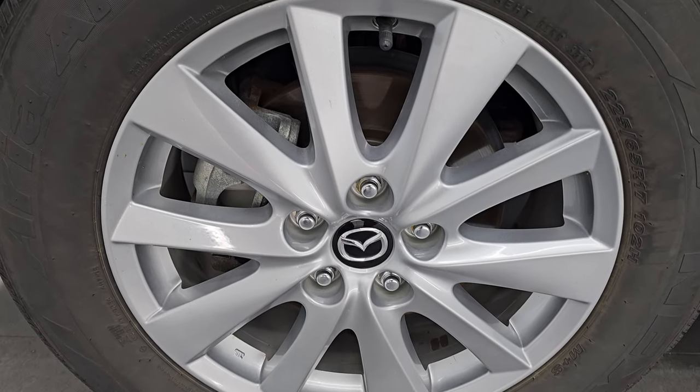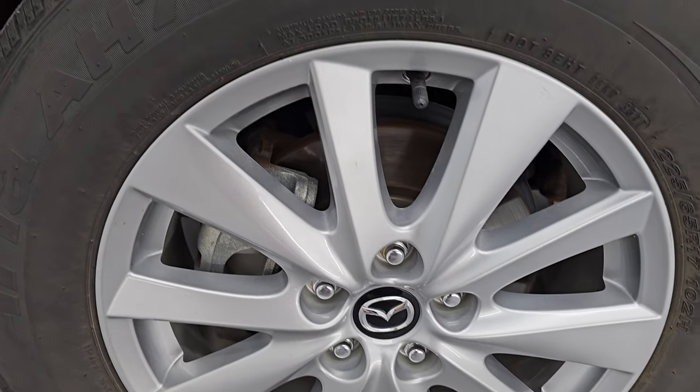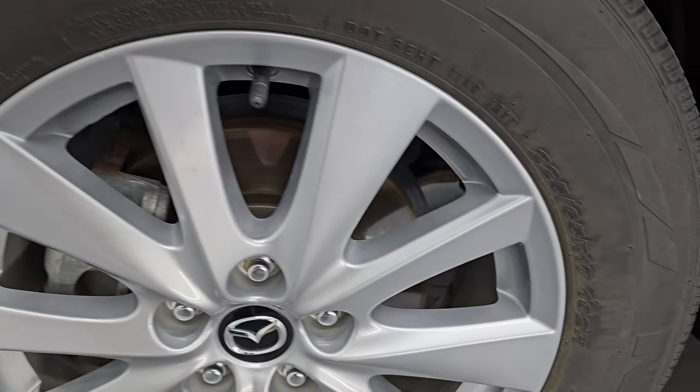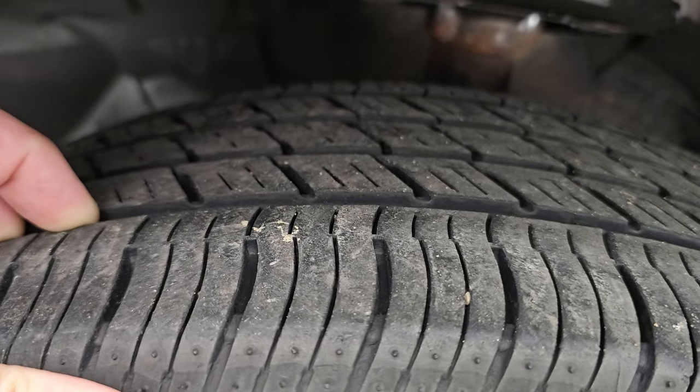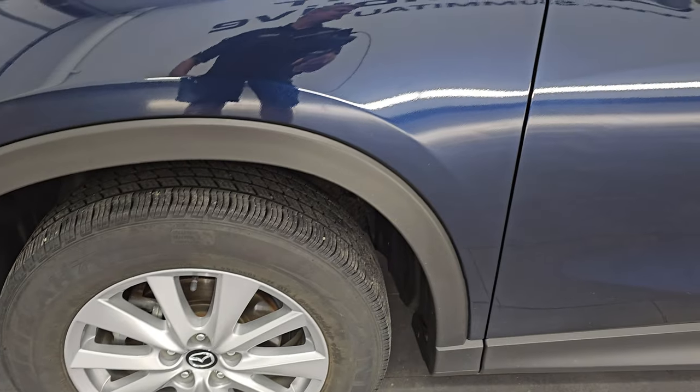Comes with the painted alloy wheels, and in the front here we have Nexen Aria AH7 tires. These are 225/65R17s and I'd say they've got right around half the tread left on them. This one does have four-wheel disc brakes.